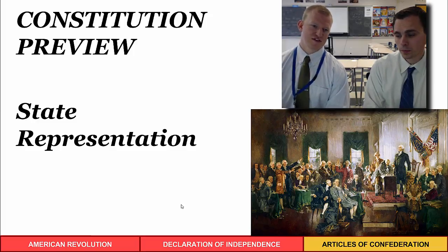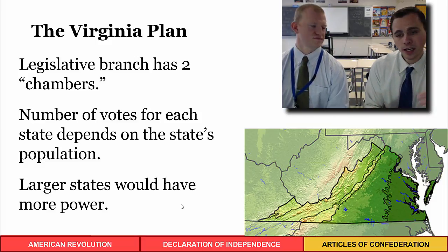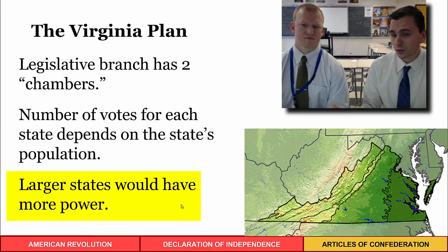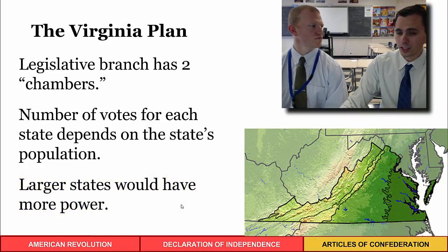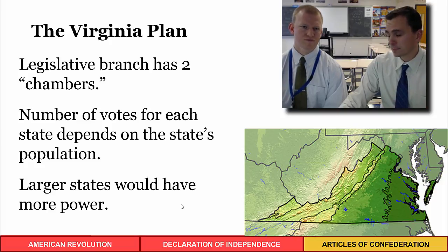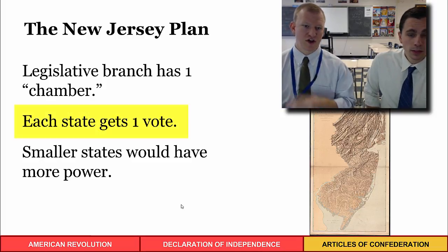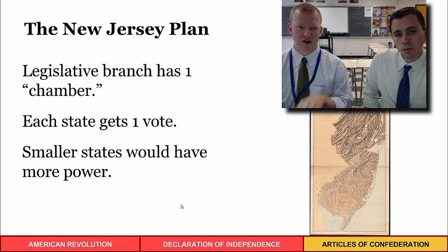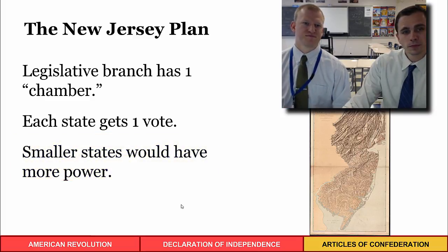When designing the new national government, the first plan to fix representation was the Virginia Plan, which proposed two chambers where each chamber's votes were based on population — bigger states would have more representation. The problem was that smaller states had their own plan: the New Jersey Plan, similar to the Articles, where each state got one vote, giving Rhode Island and Delaware the same voting power as New York, Pennsylvania, and Virginia.